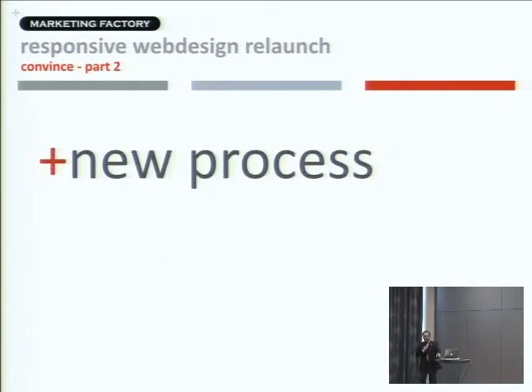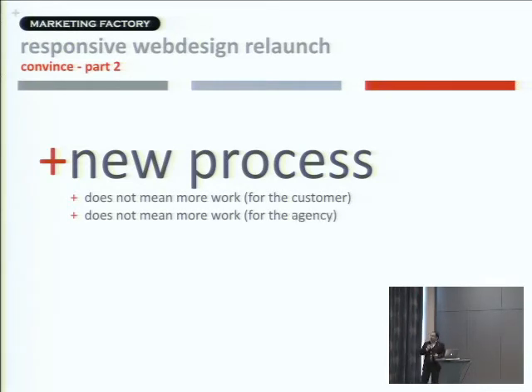The more complex part was telling them we would do no Photoshop and go into a completely new process — a new way of working where they had to work with us differently. We had to convince them it would not mean more work for them, because they feared it might be harder on their end. Finally, we offered to do the project in place of the mobile site and see what the outcome would be.